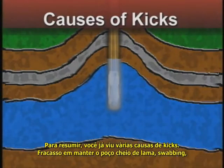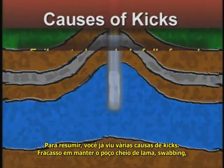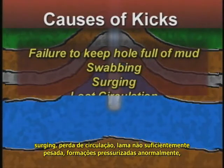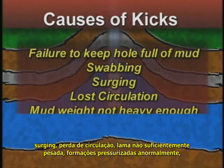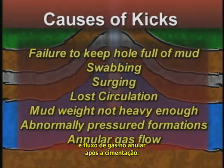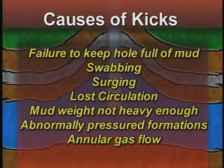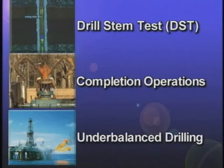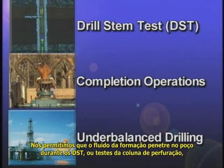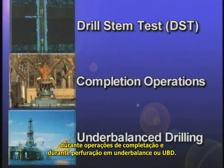To summarize, you've just seen several causes of kicks: failure to keep the hole full, swabbing, surging, lost circulation, mud weight not heavy enough, abnormally pressured formations, and annular gas flow after cementing. And you saw that sometimes we intentionally let formation fluids flow into the well — during drill stem tests, during certain completion operations, and when drilling underbalanced, performing UBD.